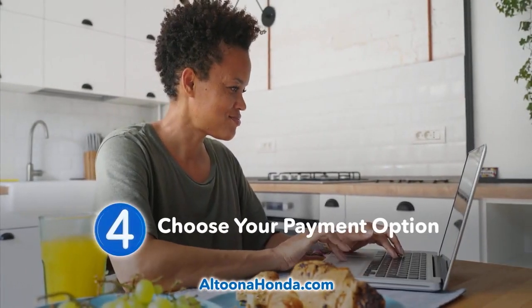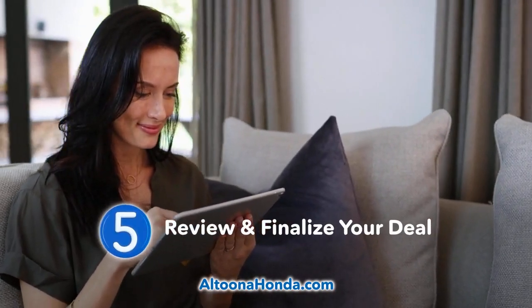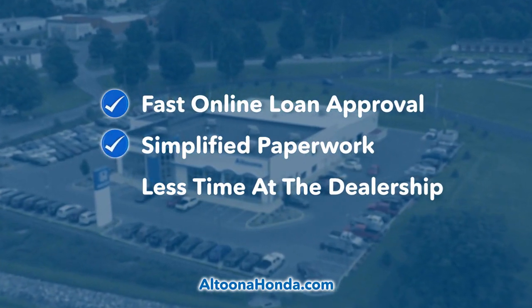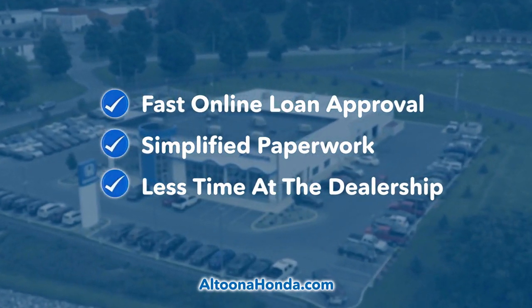Add a protection plan, calculate a value for your trade-in, choose your payment option, review and finalize your deal. Altoona Honda's Shop Simple means fast online approval, simplified paperwork, and you'll spend a lot less time at the dealership.